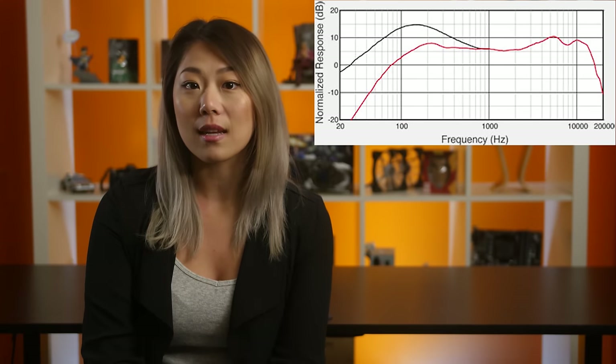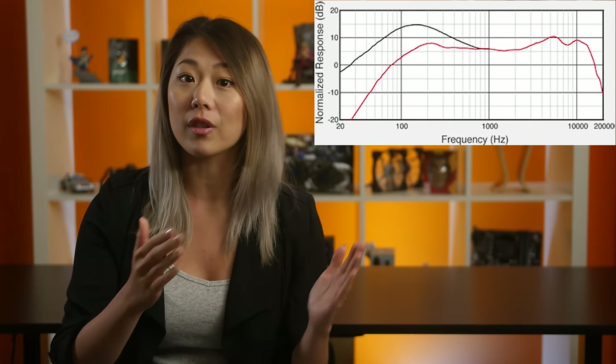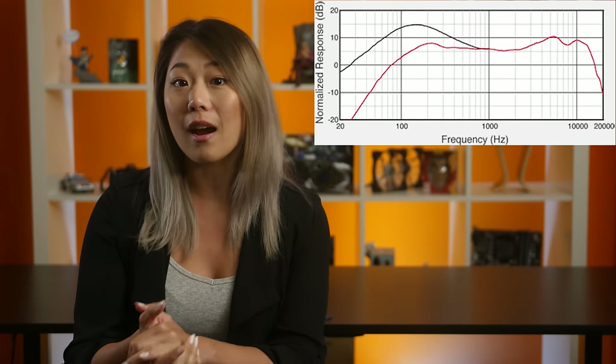Let's start off with the basics. This is a frequency response graph, which is a visual representation of sound waves measured in hertz. The range goes from 20 hertz to 20,000 hertz, which is the approximate range that an average human can hear.